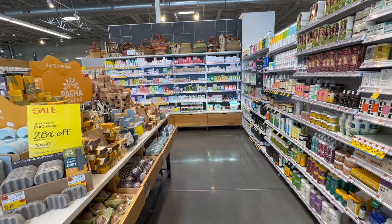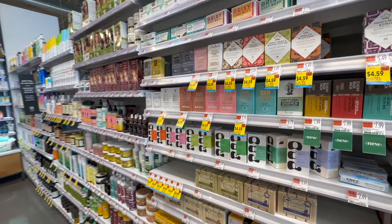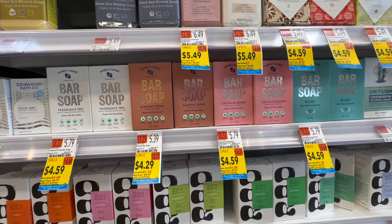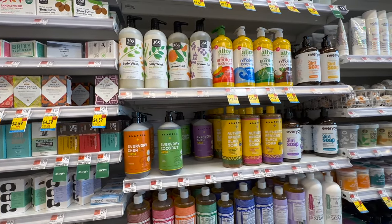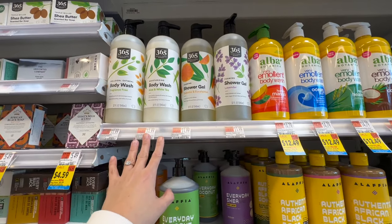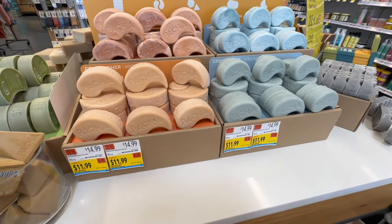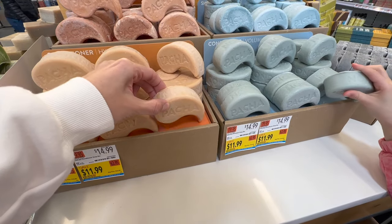Whole Foods has tons of beauty supplies, self-care, body wash, soaps, shampoo. This Hand in Hand bar soap in cactus blossom looks like it smells out of this world, and it's on sale for $4.49. They carry name brands like Dr. Bronner's and Alba, and also the 365 brand in fantastic scents — we've used it before and love it. Highly recommend it for cleaner ingredients.